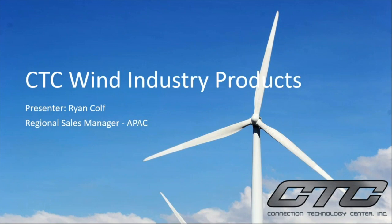Hi, and welcome to the webinar from CTC on the wind industry products. My name is Ryan Kolf. I'm the regional sales manager for the Asia Pacific region at CTC.